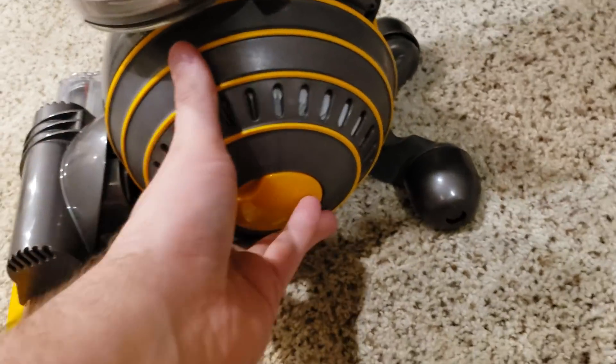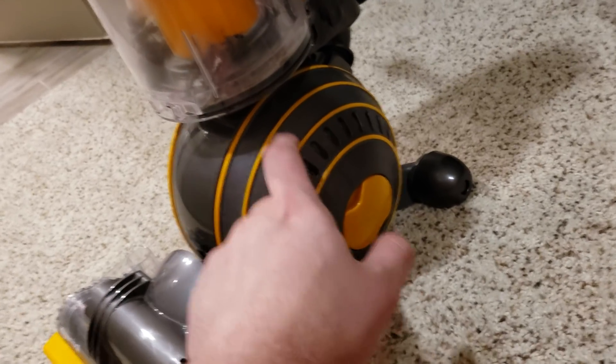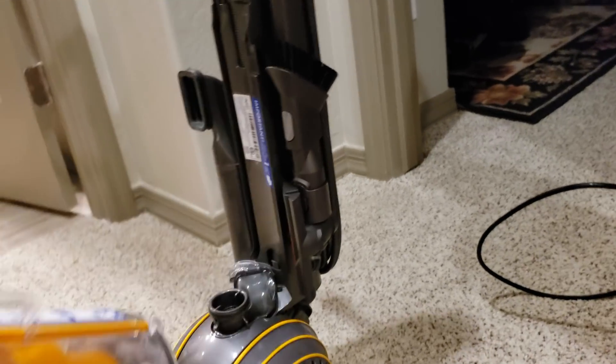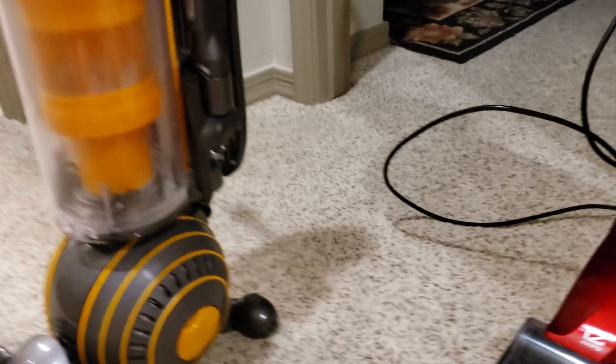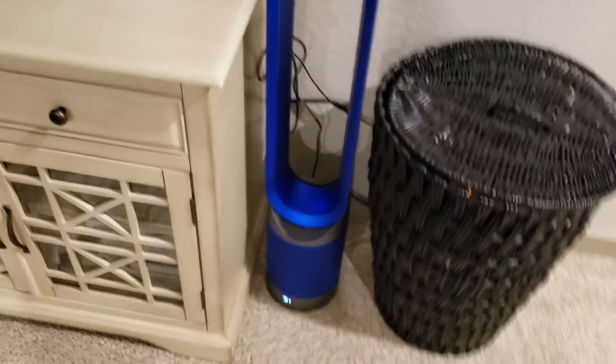It has the best filtration in bagless vacuums and most bagged ones too — it has asthma and allergy certification, which means you're getting the cleanest air exhausted out of this vacuum. The cyclones work very well, and I only use Dysons as my daily drivers because of that filtration. With a lot of other vacuums, when I turn one on that is not sealed, my Dyson Pure Cool fan will go crazy and show a decrease in air quality. With a Dyson vacuum, it doesn't do that.